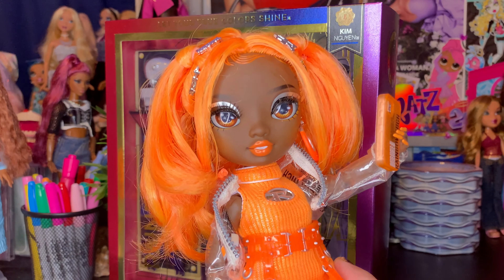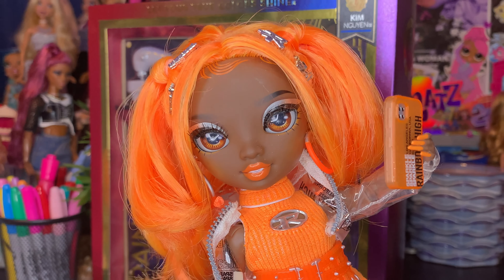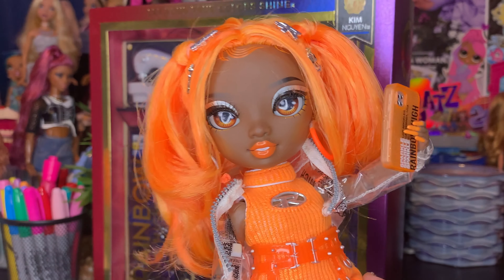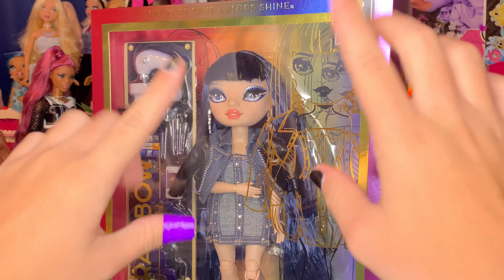Hey BBs, it's Plastic, and today I'm back with you guys for another video. How are we all doing today? I hope we're all doing really, really, really fierce. In today's video, I'm so excited to share with you guys — I have finally got my claws on the Rainbow High Series 5 Kim Nguyen.